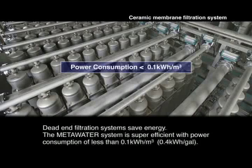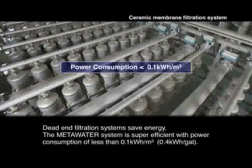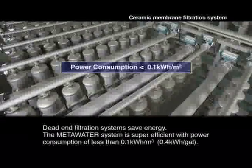Dead-end filtration systems require no power for circulation. With power consumption of under 0.1 kilowatt hour per cubic meter — less than a conventional treatment process — the Meta Water system is super efficient.